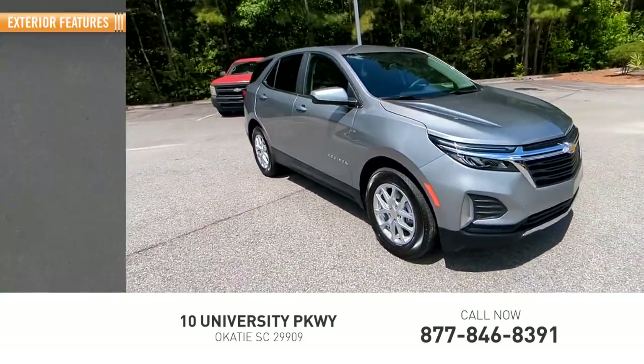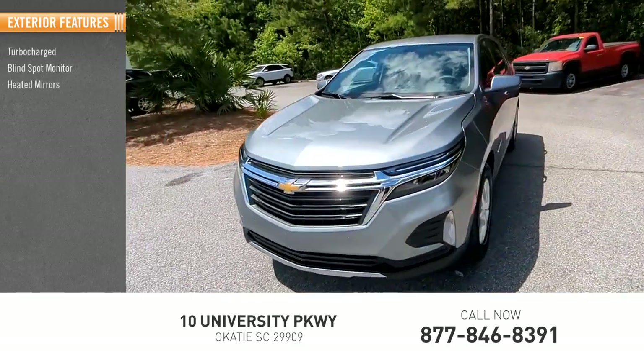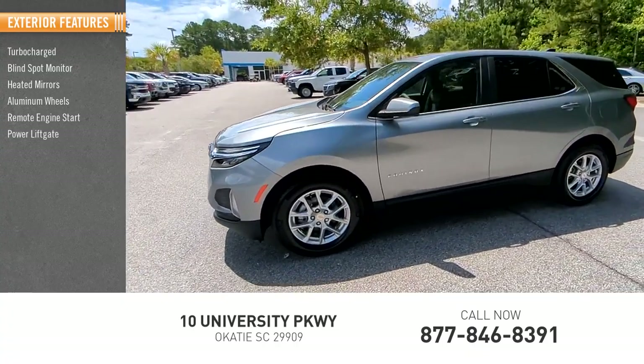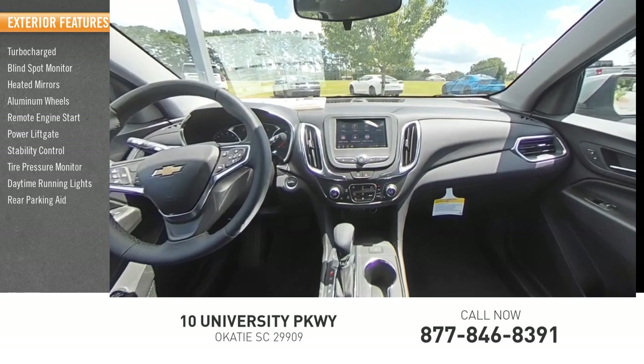Here are some of this vehicle's great options: turbocharged, blind spot monitor, heated mirrors, aluminum wheels, remote engine start, power liftgate, stability control, tire pressure monitor, daytime running lights, rear parking aid.